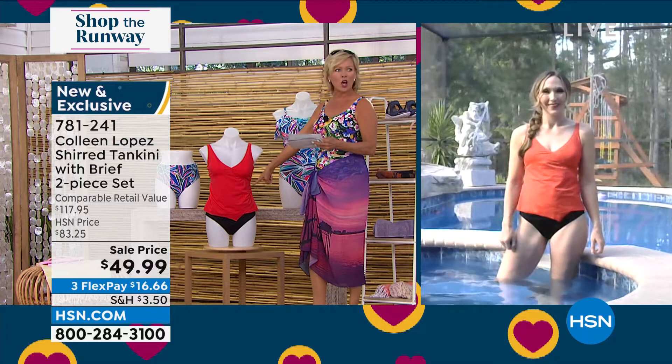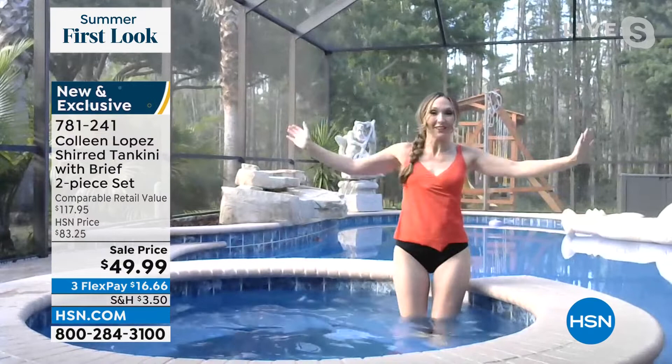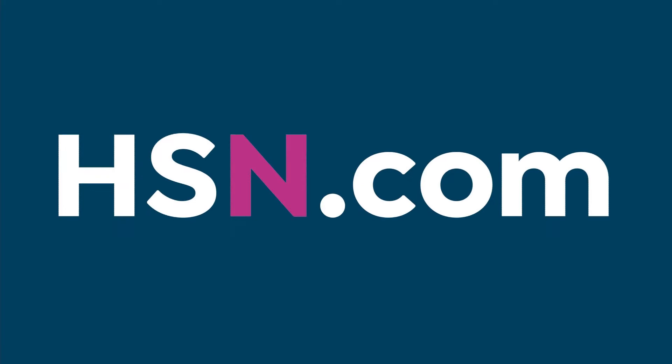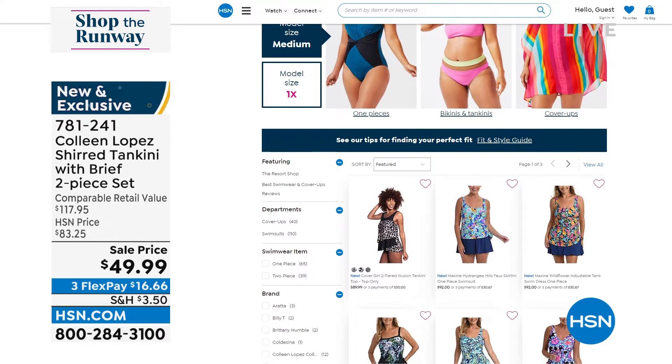Randy, what a segment — your pool is amazing and your family is going to have so much fun this summer! I have a bathing suit now to swim in it — yay! Thank you so much, Randy. If you go to hsn.com, I invite you to visit the swim shop — there are a lot of choices. I've been here for 23 years this month, and it's been a long time since we've offered swimsuits. I'm absolutely thrilled about it, but we're super picky about what we offer.